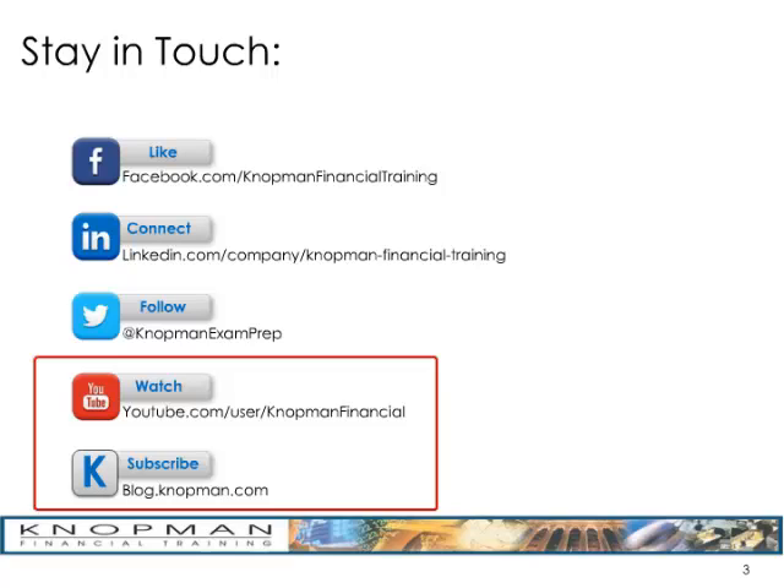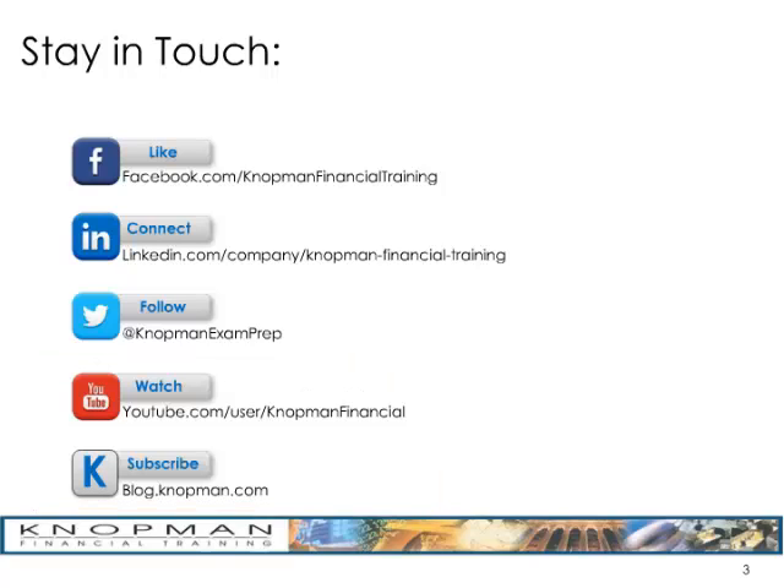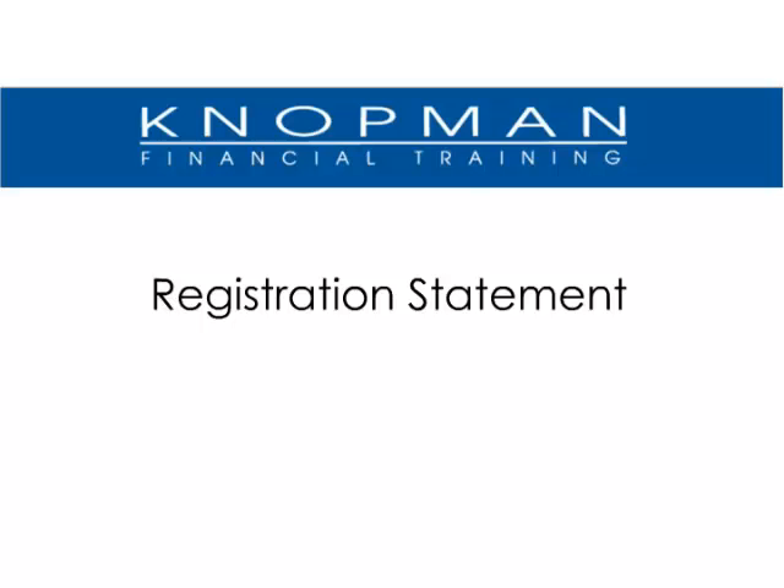We would also very much appreciate if you would like us on Facebook, connect with us on LinkedIn, and follow us on Twitter. This installment of Notman Notes will review the registration statement. Part 2, which will be published sometime after this installment, will go through the registration process — there's enough information to be broken into two lectures. The first will discuss the registration statement; the second will talk about the registration process.